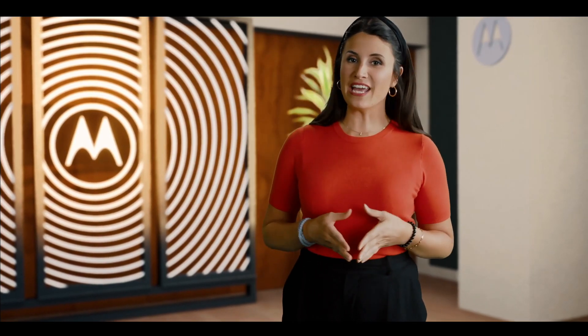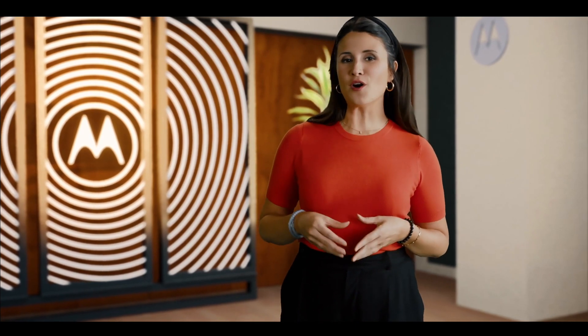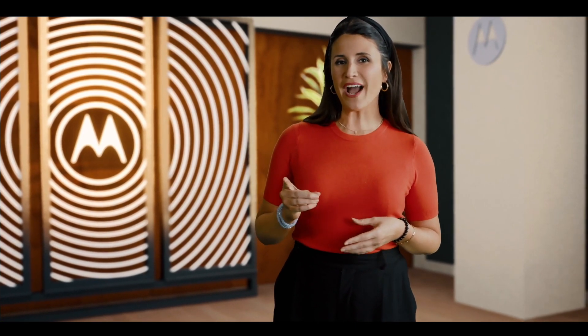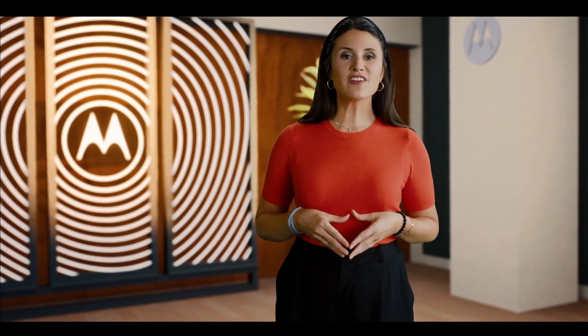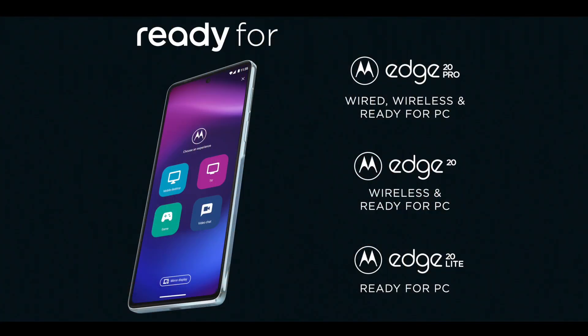Do whatever you want, whenever you want. Simply connect your phone to another screen through our wired, wireless, or PC options. Versions of ReadyFor are now available on Motorola Edge 20 Pro, Motorola Edge 20, and Motorola Edge 20 Lite.